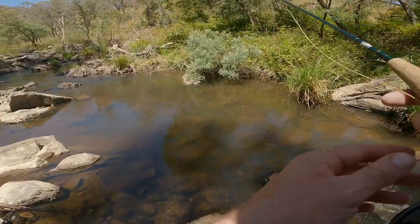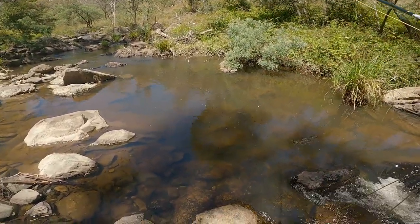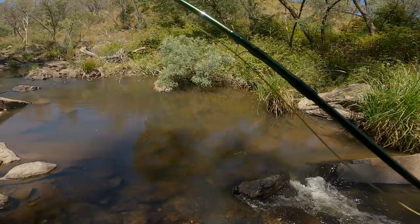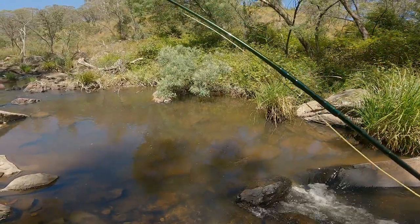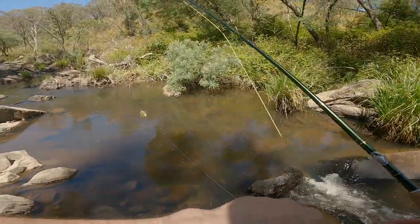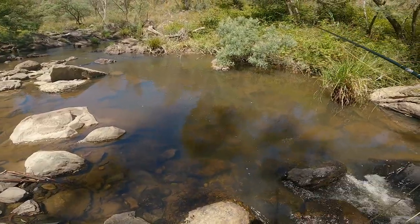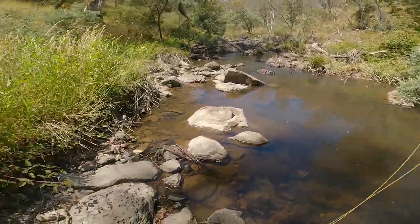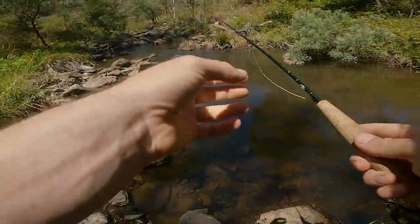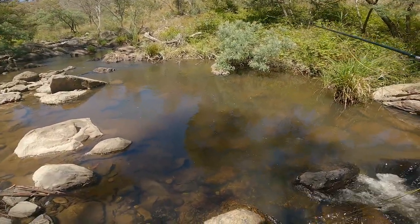Going to catch one — oh, it's a massive redfin. Let's lift one up. Every time I see a redfin, if I can, I'll take one out of the pool. So, one take — one trout, one redfin. See if his mate wants to take one too.